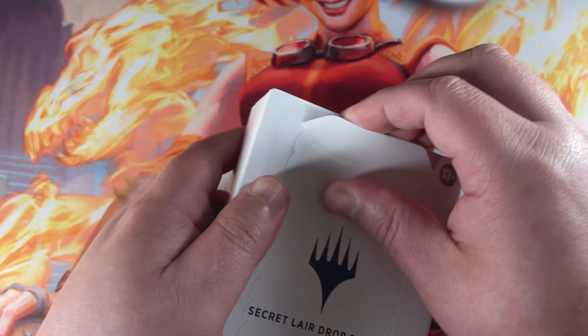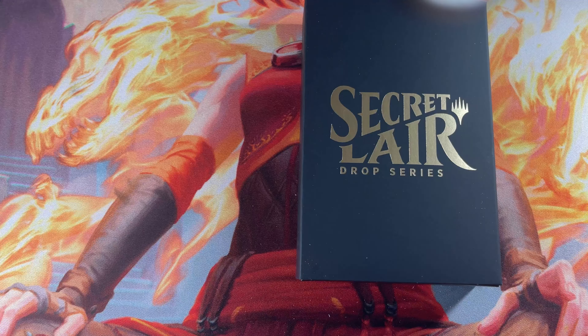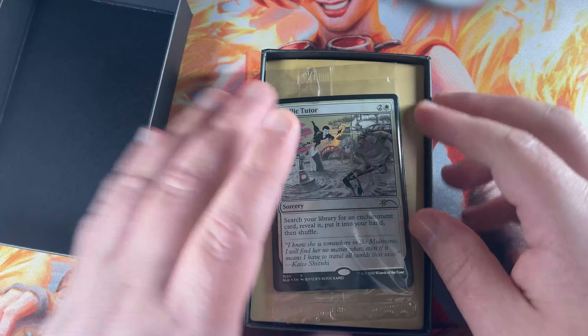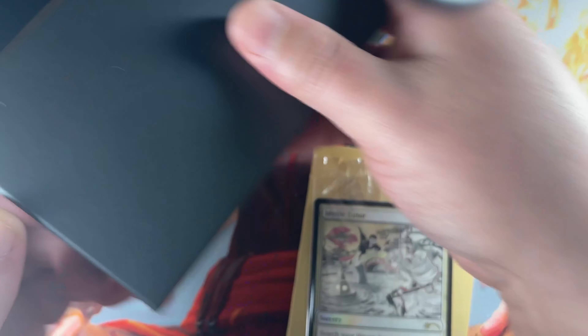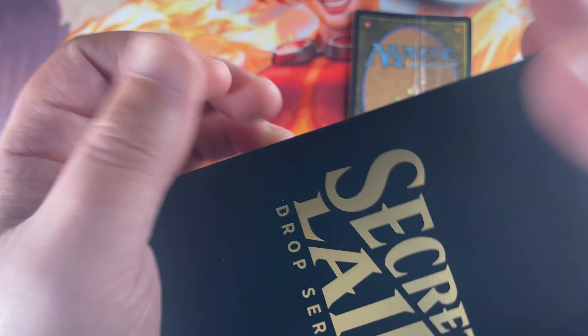We are going to get right into this Secret Lair. Take a look at these beautiful sweep cards and see what secret card we have waiting to surprise us. We'll pull that out right here, separate that, and get all the boxes out of the way. All right, and we'll pull these cards out.